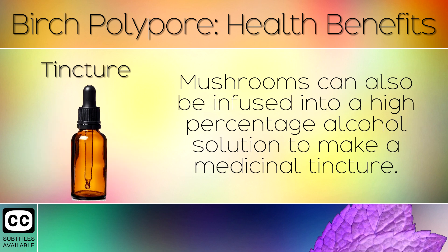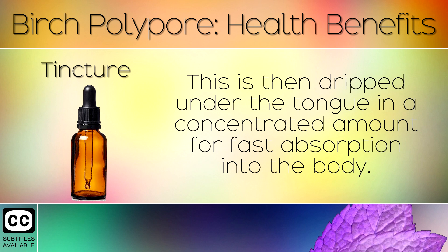12. Tincture. Mushrooms can be infused into high percentage alcohol solutions to make a medicinal tincture. This is then dripped under the tongue in a concentrated amount for fast absorption in the body.